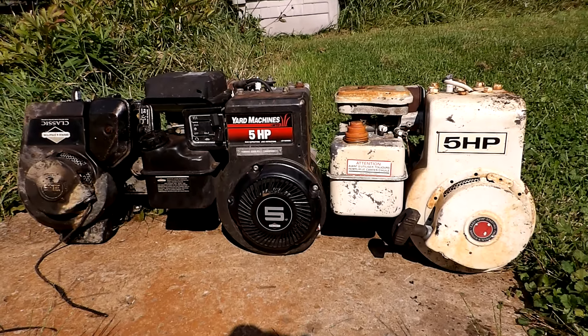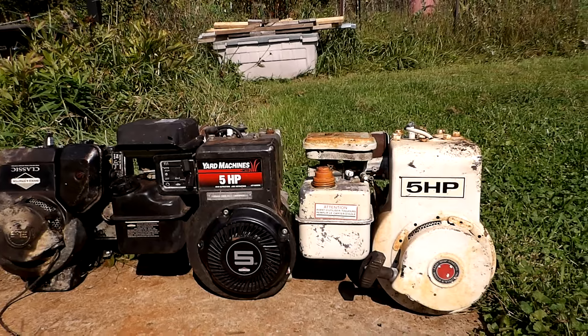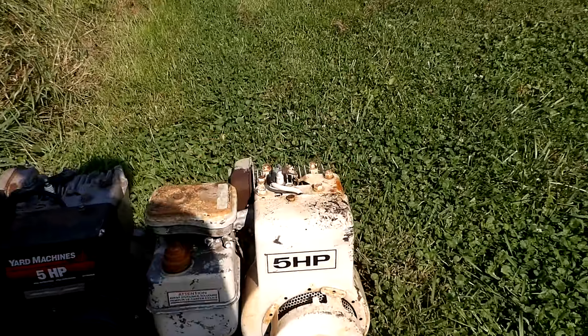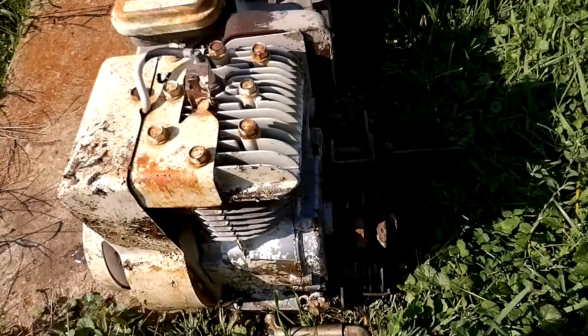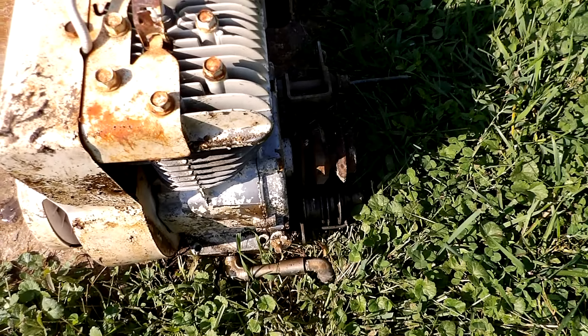Got a three Briggs day from the scrapyard happening today. It's been a while since I've had one of those with all good engines. So here we got a '77 five horse Briggs — it's complete, long shaft, and it's even got some fancy stainless steel drain on it there.